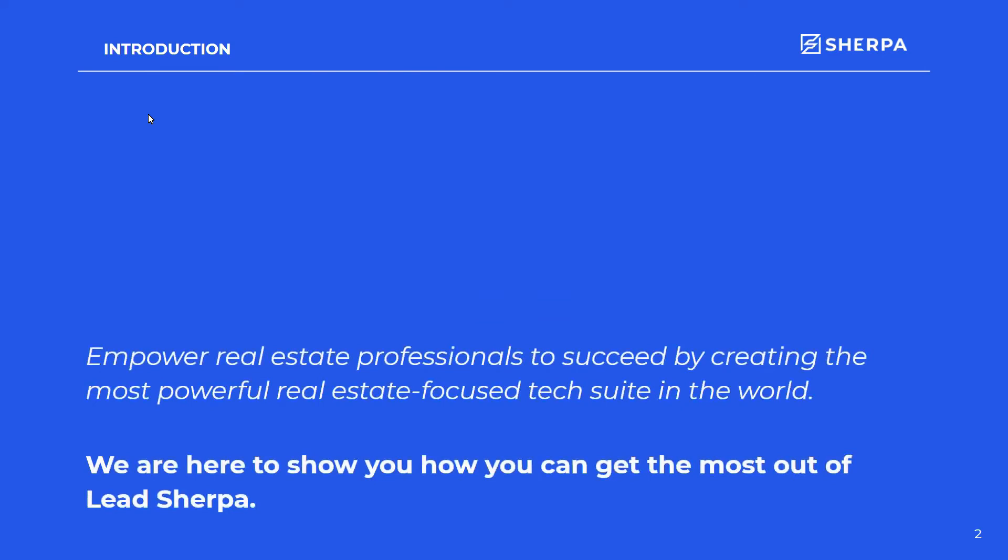So what does LeadSherpa do? We empower real estate professionals to succeed by creating the most powerful real estate-focused tech suite in the world, and we can only do that with help from our customers.